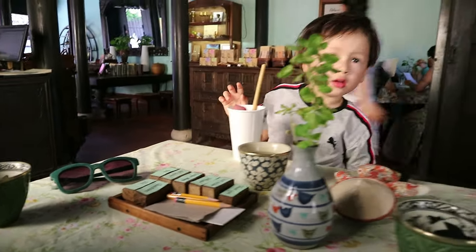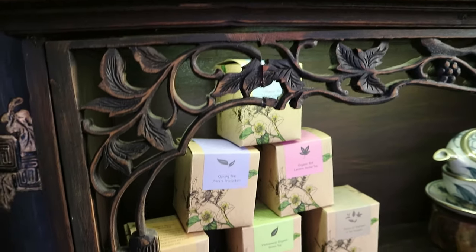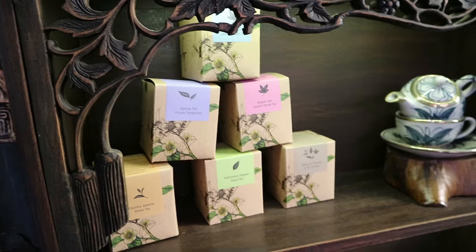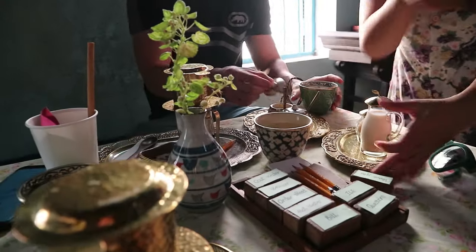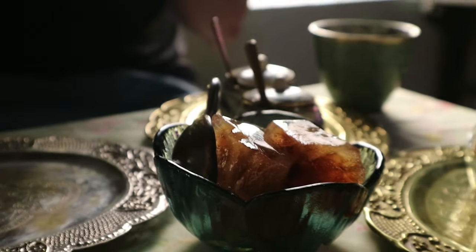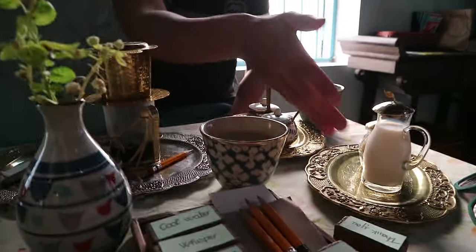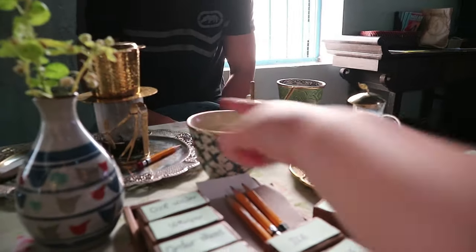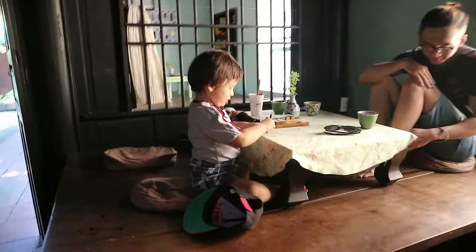We ordered the local coffee and the Robusta coffee. If you like your coffee sour, then definitely go for the local one, but personally I wasn't much of a fan. In this coffee shop, the ice came as what we assume was frozen coffee. But this coffee shop is a must visit — it is extremely unique, and honestly I think it might be one of the best coffee shops I've ever been to here in Vietnam.